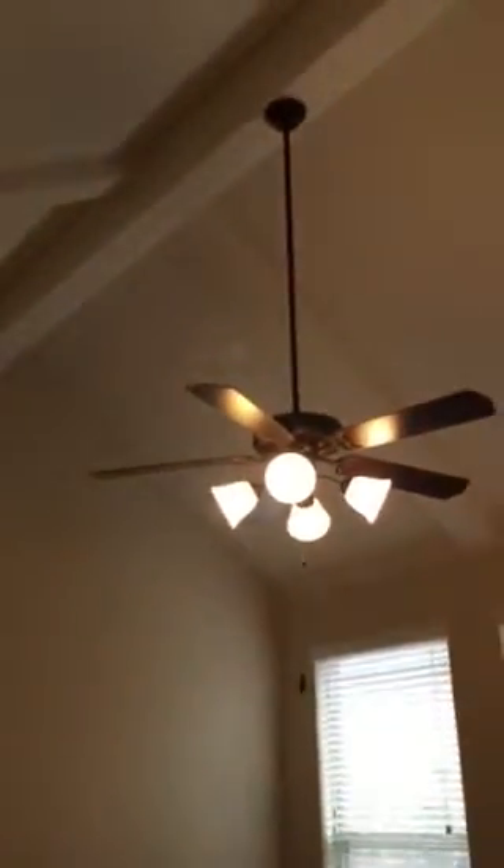Off to the right is the dining room area. There's a hallway here leading into the master bedroom. This room has laminate floors, two large windows and one small window in the middle.